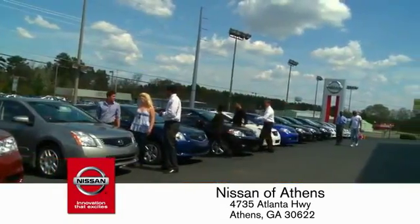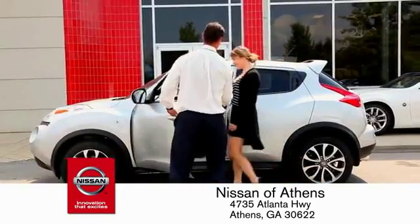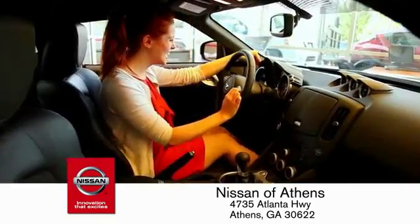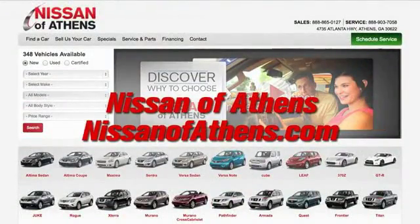Plus, if Nissan of Athens doesn't have the vehicle you want in stock, we'll find it and deliver it right to your door. No easier way to buy a car — shop at Nissan Avanti.